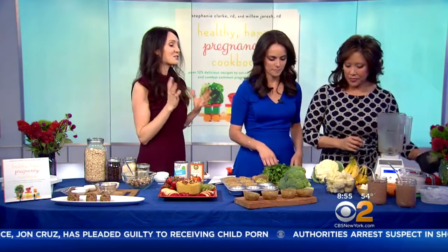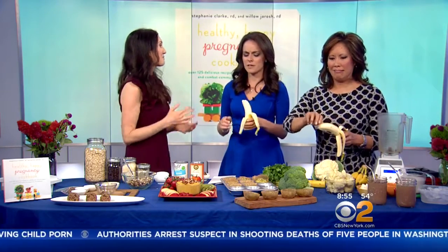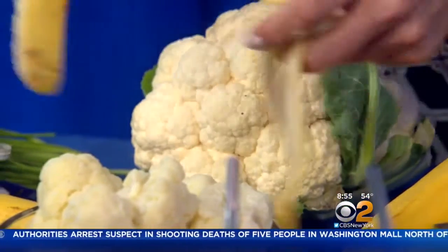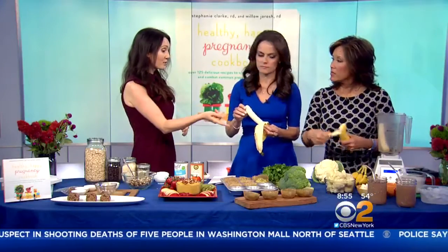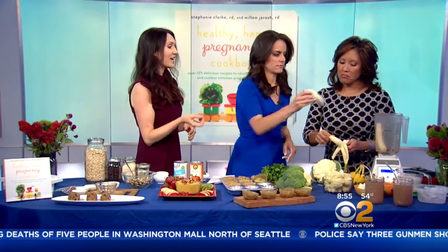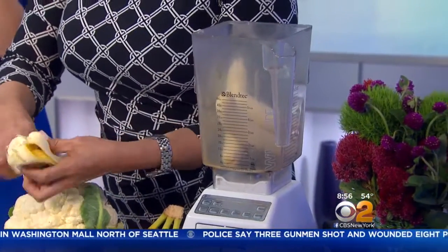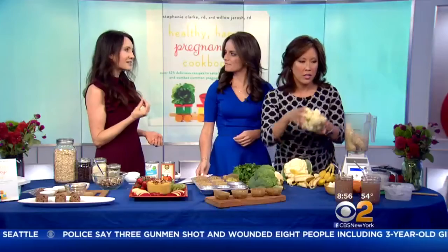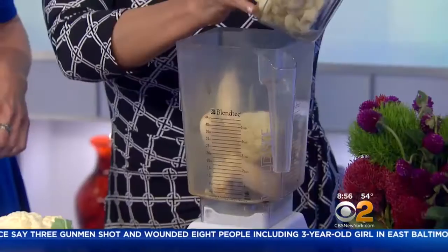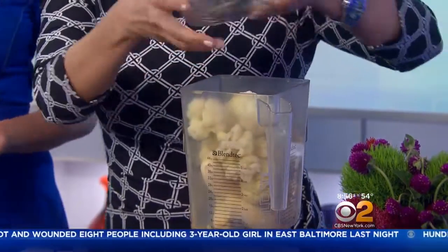This is a surprising smoothie recipe with a secret ingredient: steamed cauliflower. It delivers a lot of nutrition — cruciferous veggies are really antioxidant-rich — and it gives the smoothie such a creamy texture without adding a ton of cream. You also get a veggie serving, so when you're nauseated and eating vegetables isn't appealing, you can drink this in the morning and it tastes like a chocolate milkshake.